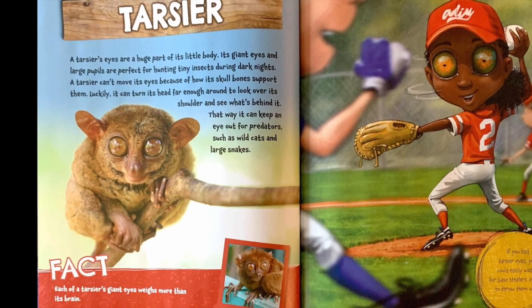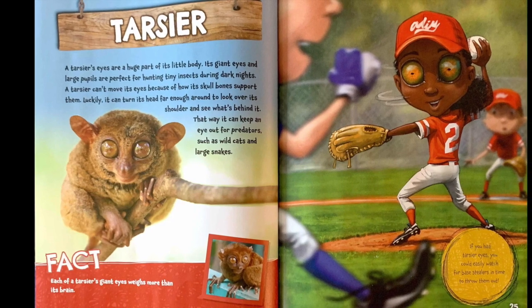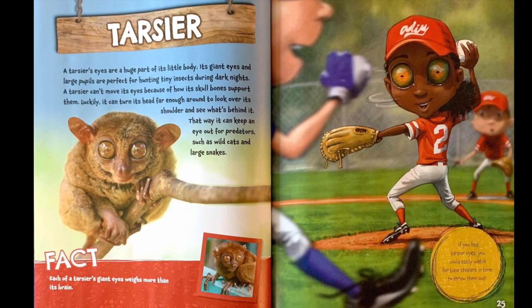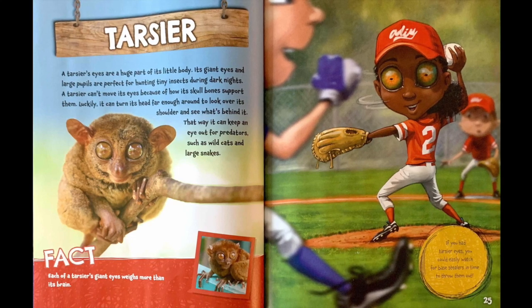Fact. Each of a tarsier's giant eyes weighs more than its brain. If you had tarsier eyes, you could easily watch for base stealers in time to throw them out.